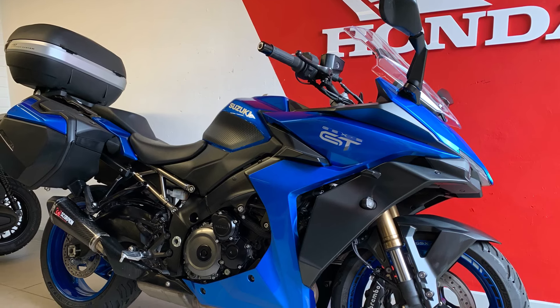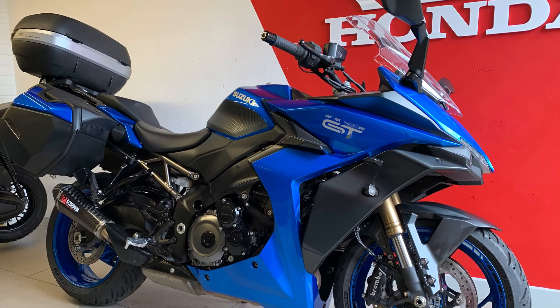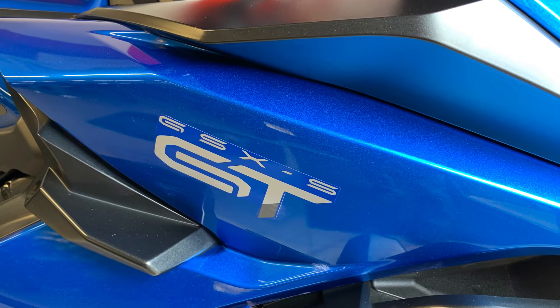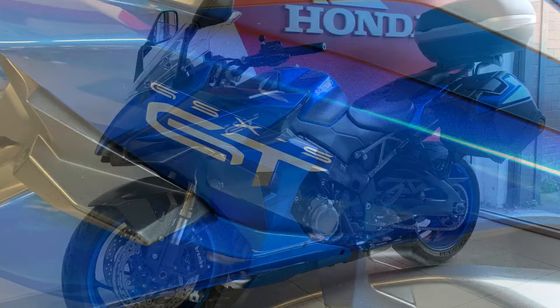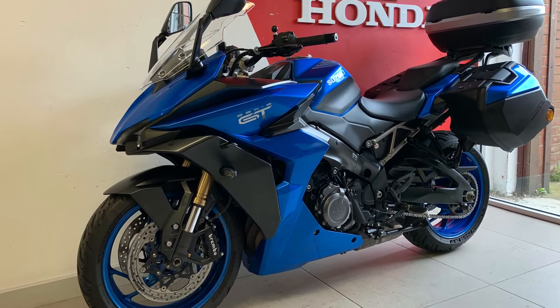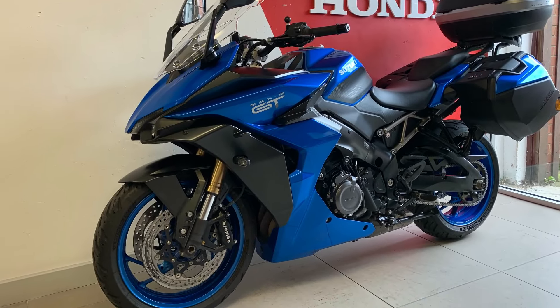Hello again from Newcastle Motorcycles YouTube channel. Today we're looking at the Suzuki GSX-S 1000 GT Plus, the K5-powered 150 BHP tourer that Suzuki has brought out. Let's have a look around.